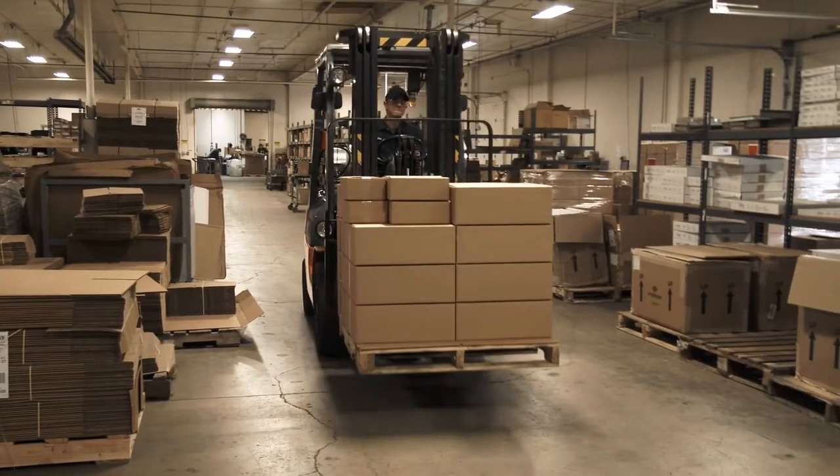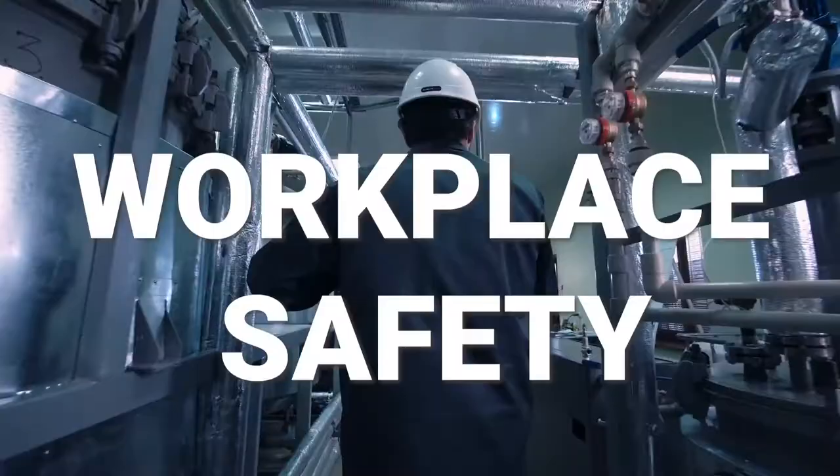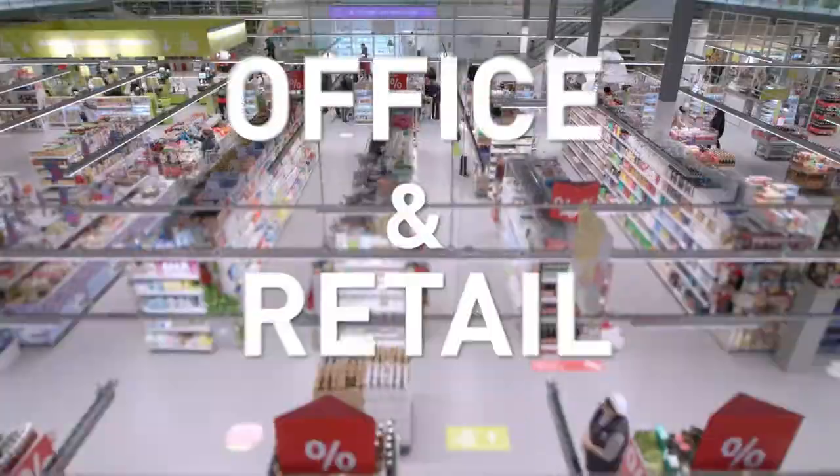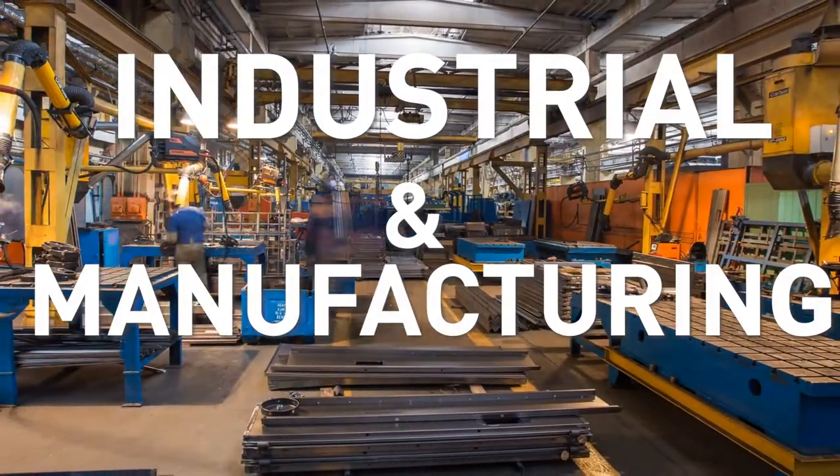Signs. Your business, facilities and warehouses need them to operate safely and efficiently. Workplace safety, warehouse and distribution, shipping and logistics, office and retail, industrial and manufacturing.